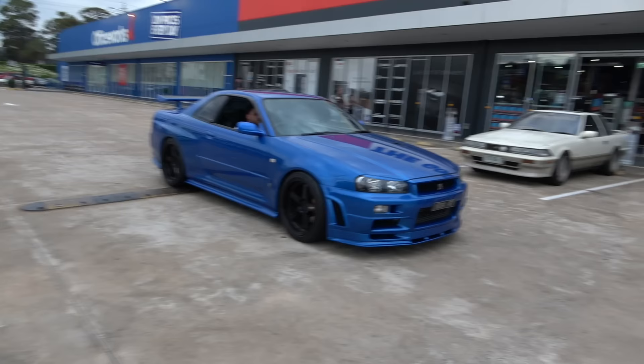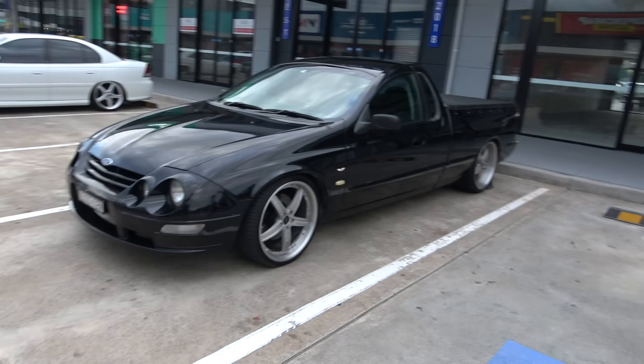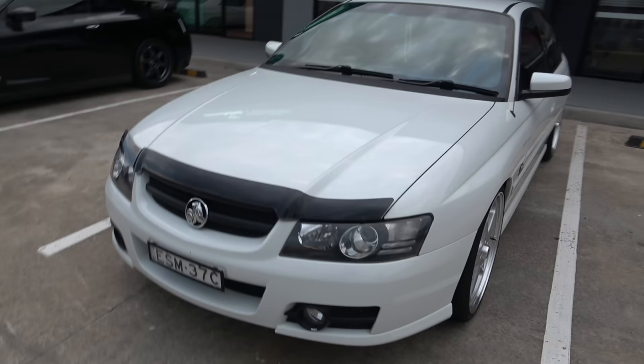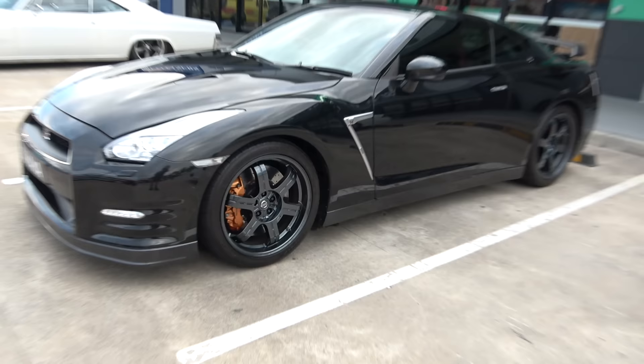And here's that tough R34 Nissan GTR — beautiful car. Lovely legendary blue colour, sick. Check out this lovely Ford Tickford we saw drive in. And the lovely Commodore in immaculate condition. Nissan Skyline in the black — check out those calipers. Beautiful, what a combo.